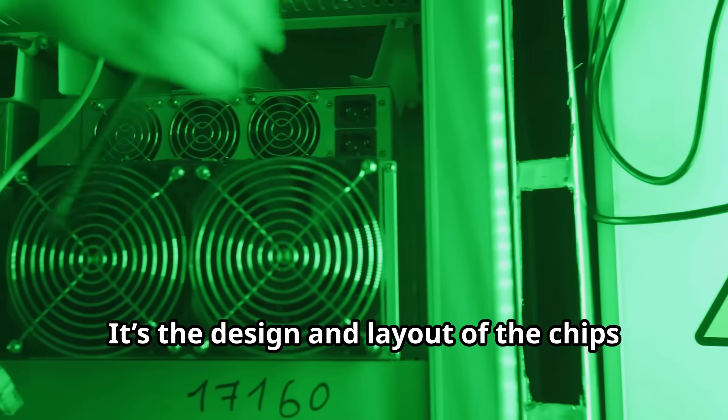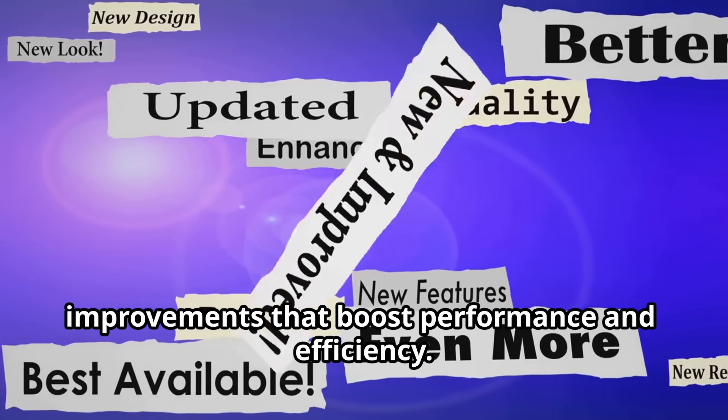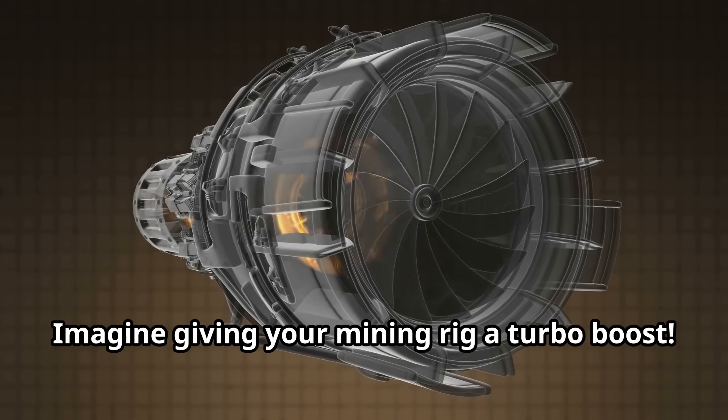First off, what do we mean by chip architecture? It's the design and layout of the chips in your mining hardware. New architectures often come with killer improvements that boost performance and efficiency. Imagine giving your mining rig a turbo boost.